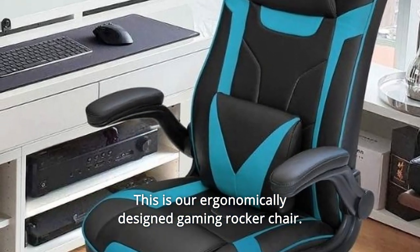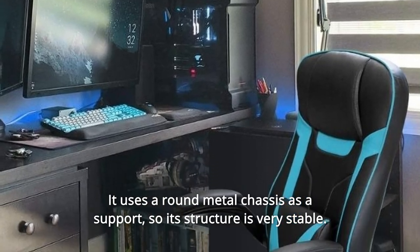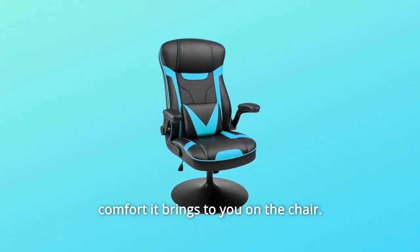This is our ergonomically designed gaming rocker chair. It uses a round metal chassis as a support, so its structure is very stable. At the same time, with the wide seat and backrest, you can enjoy the comfort it brings to you on the chair.